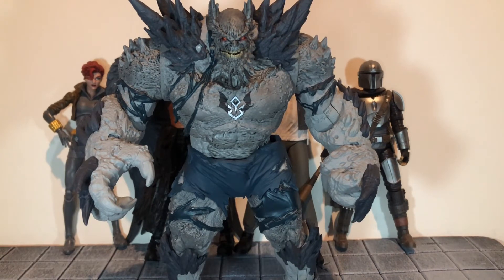At number five is the DC Multiverse Devastator figure. Like Cygor, this is a really huge figure that has tons of sculpt and paint work and some surprisingly well done articulation, all for $20. They could have easily made this a deluxe figure, but they didn't. He was just a standard $20 figure, and for $20 you get this amazing figure. That is why he is number five.